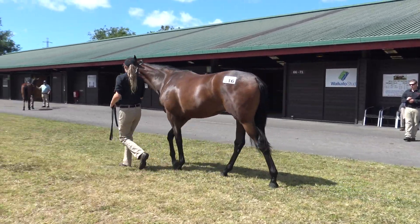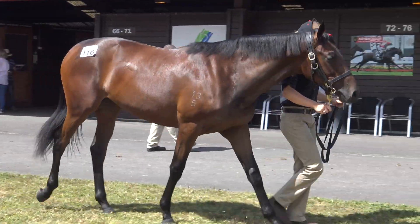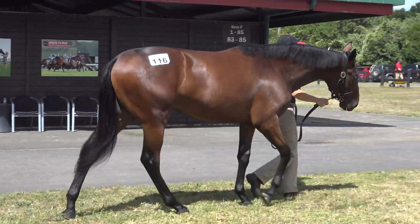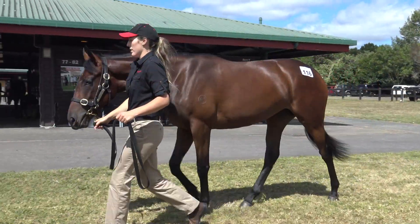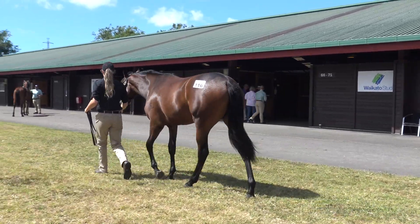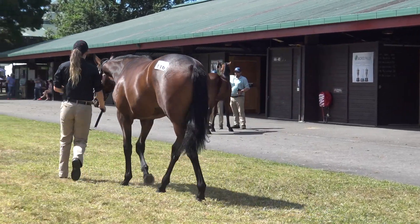We bought her to be a spring three-year-old, autumn three-year-old — she's that type of filly. She's relaxed, she's got a lovely fluent movement about her. I think she's an absolute steal. Lovely demeanour about her, as you can see — good, clean, walking filly, relaxed.